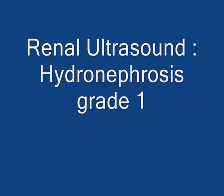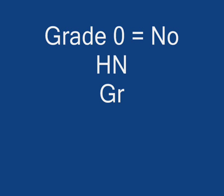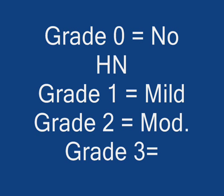In this tutorial, we will discuss the renal ultrasound appearance of hydronephrosis, grade 1. To recapitulate, there are four grades of hydronephrosis. Grade 0: none. Grade 1: mild. Grade 2: moderate. And grade 3: severe hydronephrosis.